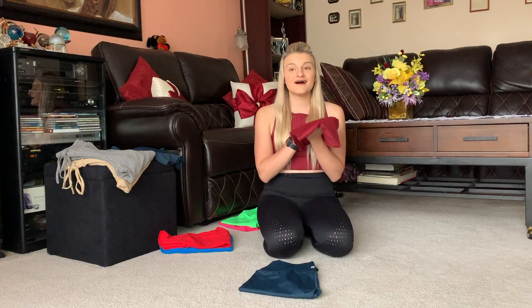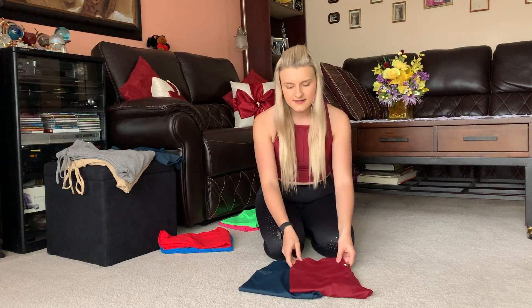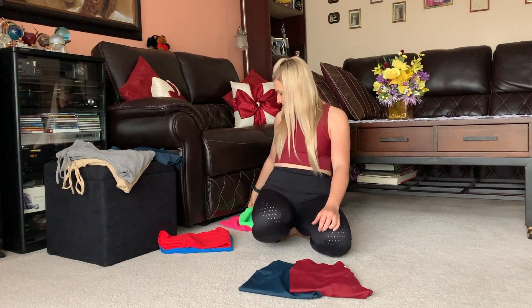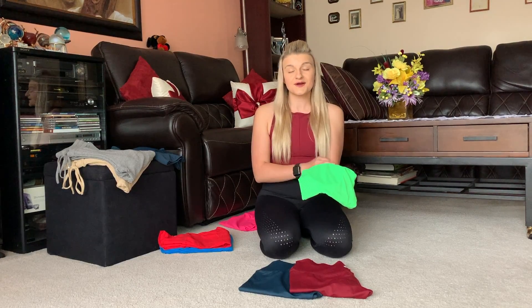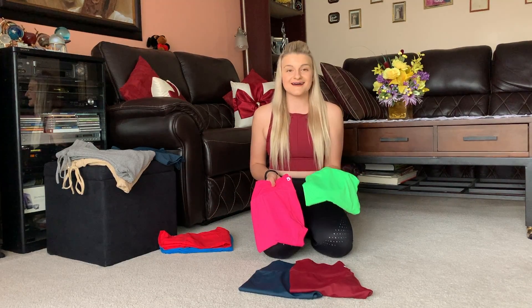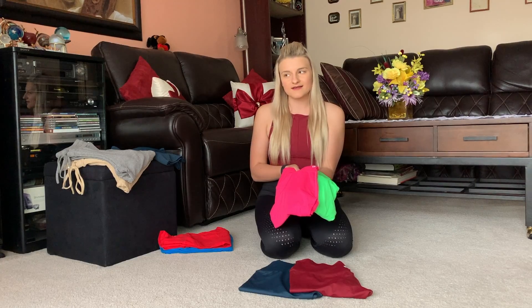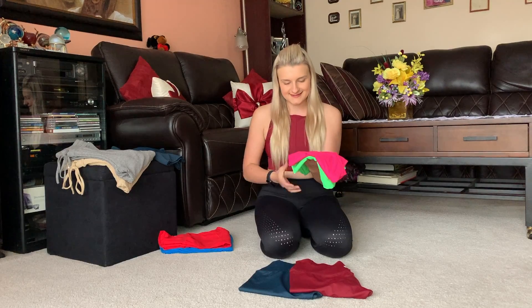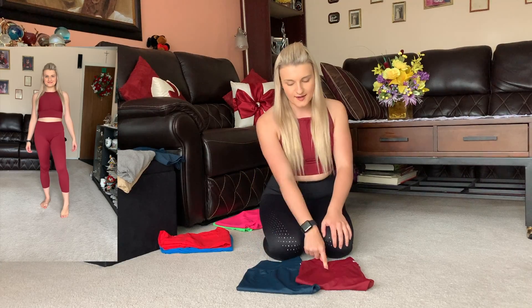Before I forget — if you like these, they are also on the American/international website from a 2019 launch, available in Electric, which is the brightest green I've ever seen in my life, and Hot, a bright pink. Electric, Hot, and Raspberry from the Rosa leggings are honestly my all-time favorite Buffbunny colors — they're just so bright and happy.